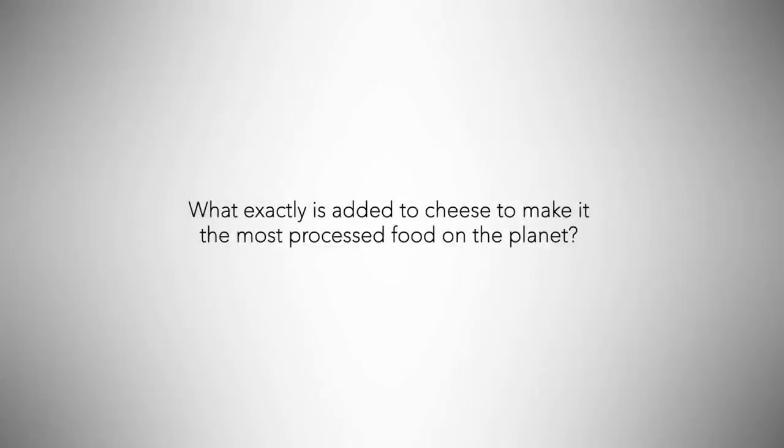What exactly is added to cheese to make it the most processed food on the planet? What's the process? Let's also touch on pus, manure, and all that that comes loaded in dairy products.